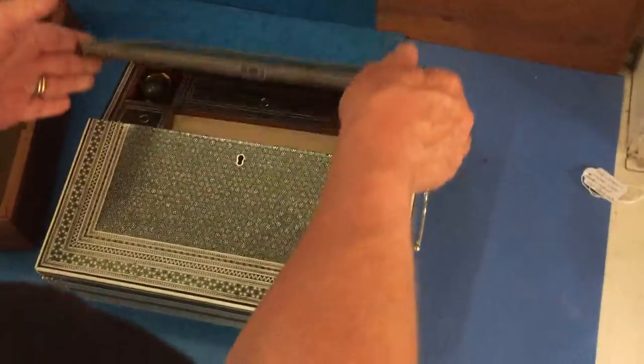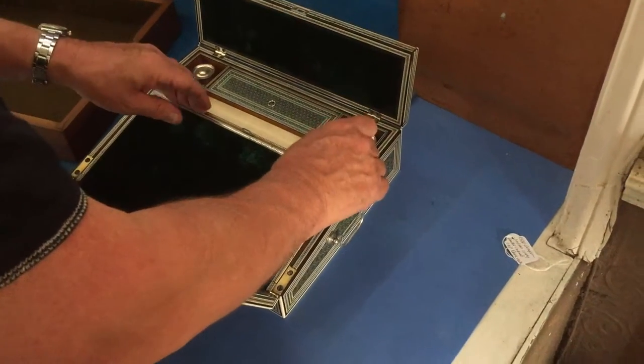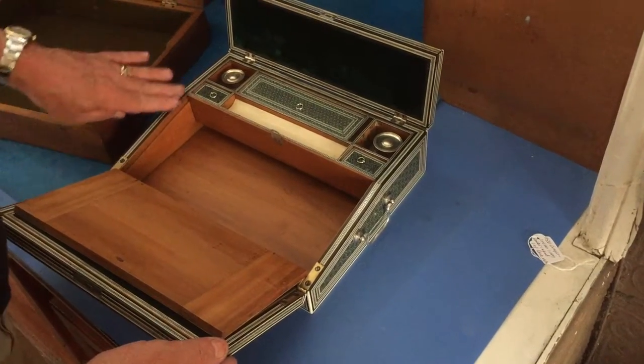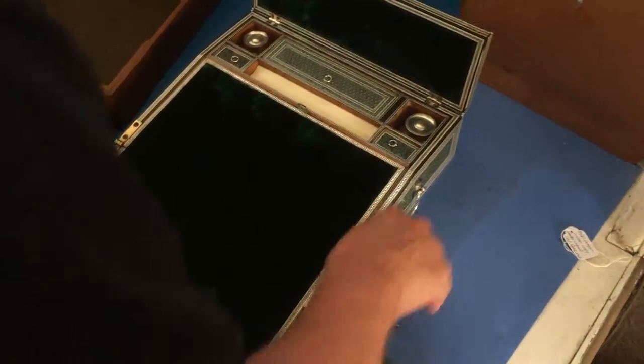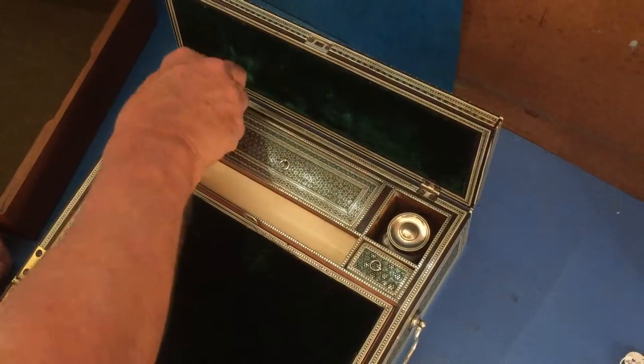It opens up to reveal the most wonderful Anglo-Indian lap desk. It's all sandalwood, inlaid, got an ivory pen tray, a wonderful emerald green covering. It's been re-covered, we've done that. You've got one side's a pounce pot, the other side is an ink pot.